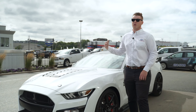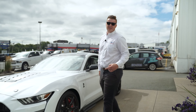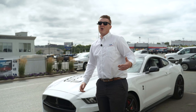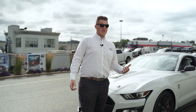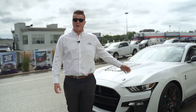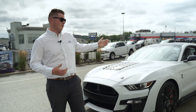This thing is an absolute rocket ship — all 760 horsepower goes to the rear wheels. It'll run a 10.6-second quarter mile and 0 to 60 in the mid 3-second range. That might seem slow for 760 horsepower compared to Porsches doing it in the low twos, but this is traction-limited rear-wheel drive — it's just way too much power to put down on the street.